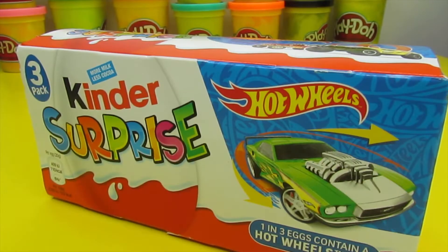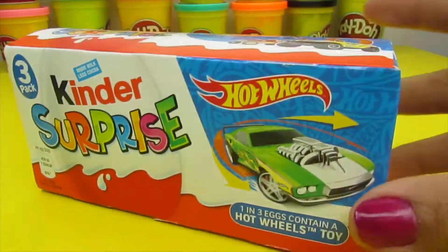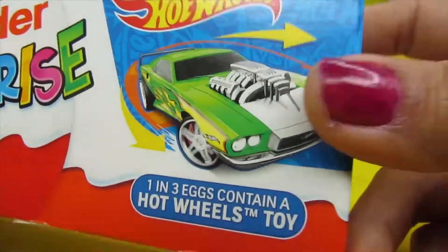Welcome to The Toy Park Buddies! Today we're going to open a surprise which is really good. It's one of my favorite Hot Wheels surprises — Hot Wheels Chocolate Kinder Surprises.